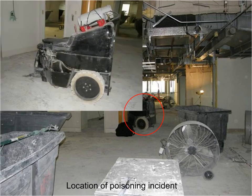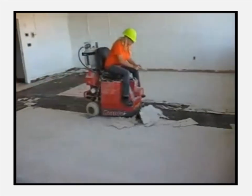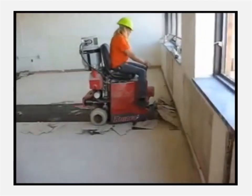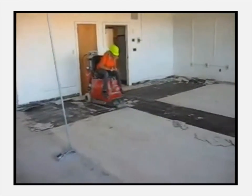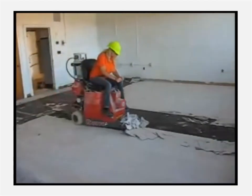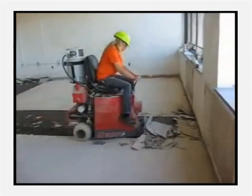The flooring removal machine used here was similar to the one shown in the video clip in the next slide. The six workers, including the flooring removal machine operator, had been working in this space for about four hours and began feeling ill and having headaches.